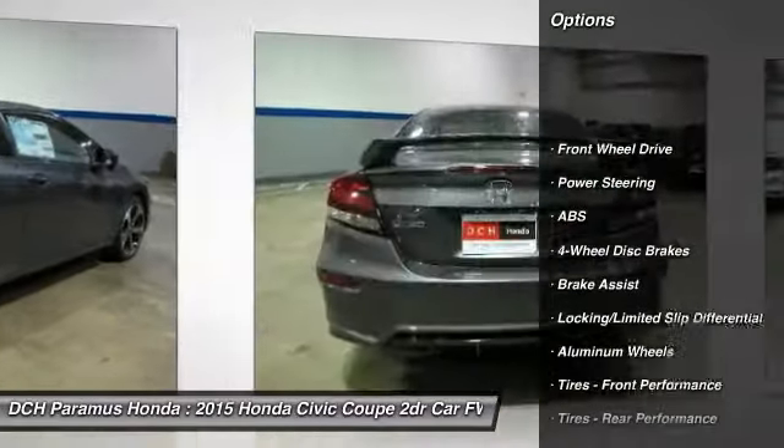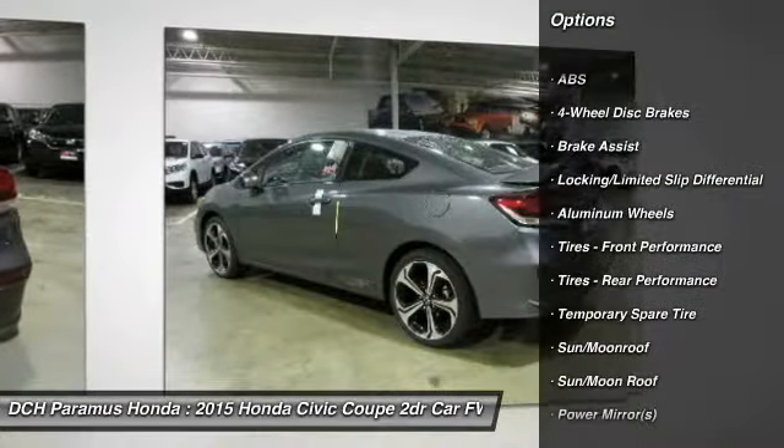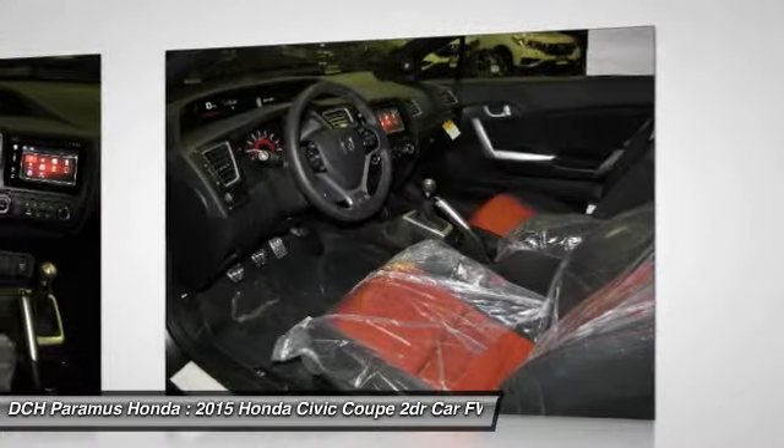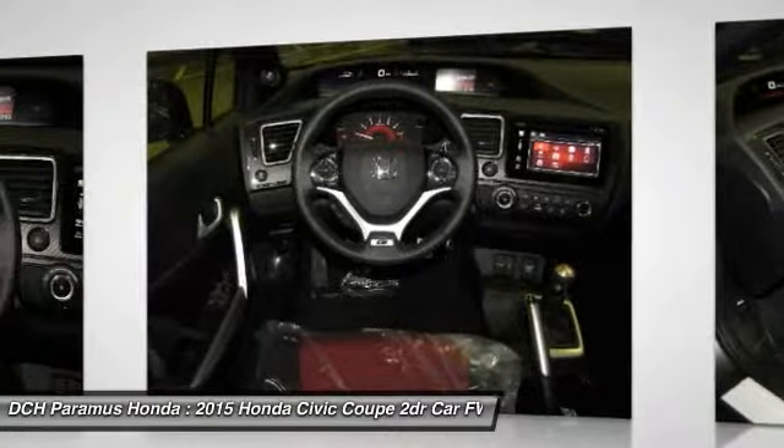Stability control, traction control, anti-lock braking system, steering wheel audio controls, air conditioning, power steering, and adjustable steering wheel.